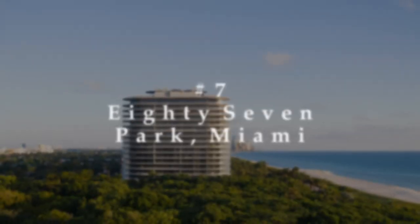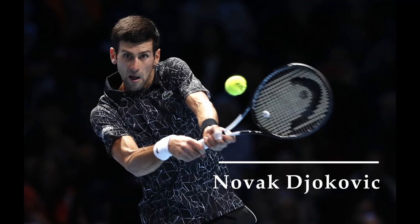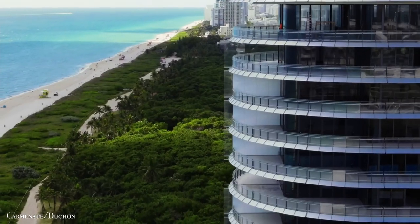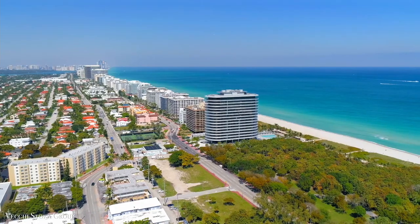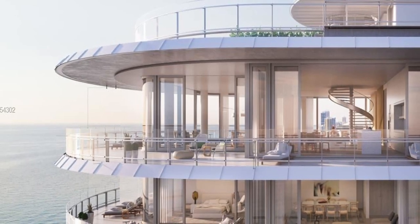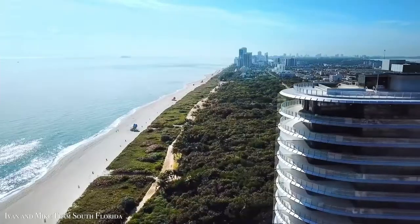Number 7: 87 Park, Miami. What about having Novak Djokovic as your neighbor? The Serbian tennis legend owns a property in the elegantly designed 87 Park, which has a direct view of the stunning Atlantic Ocean. Its new penthouse offers sky-high living at a new level of luxury, along with a slew of extravagant facilities.